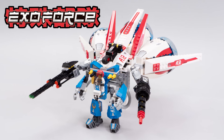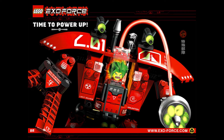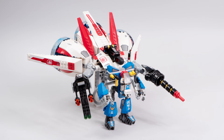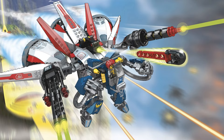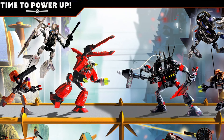ExoForce is one of the LEGO Group's best themes ever, and today I want to celebrate and discuss this awesome theme by talking about one of the coolest ExoForce sets: Aerobooster. I'll show you the incredible pieces that come in this set, how you can use them to build your own LEGO creations, and we'll talk in great detail about what makes this set and this theme the best. Let's kick things off.